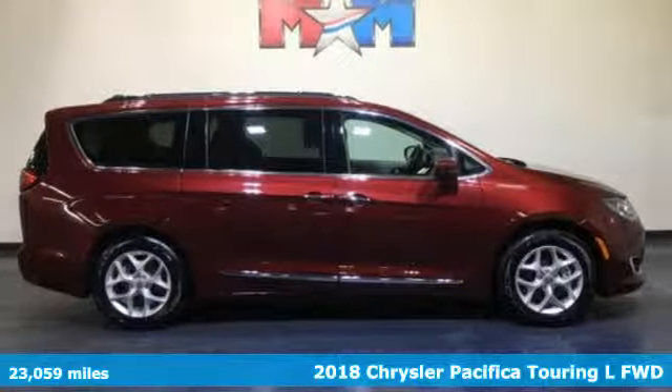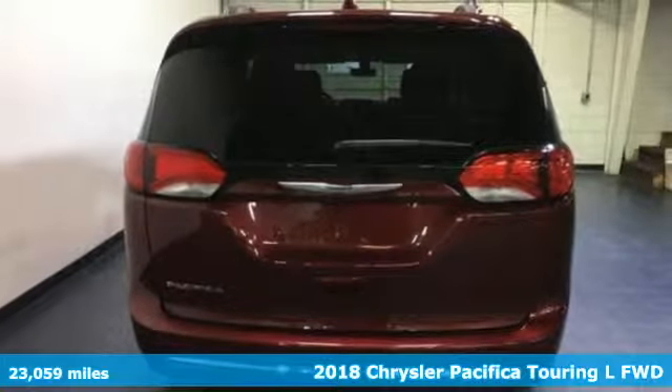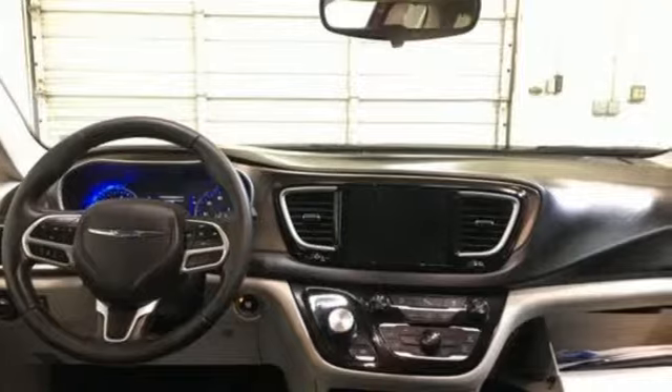Here's a 2018 Chrysler Pacifica. No matter your purpose, the Pacifica has been carefully crafted to help you achieve more than ever before. It boasts an impressive list of features like these.